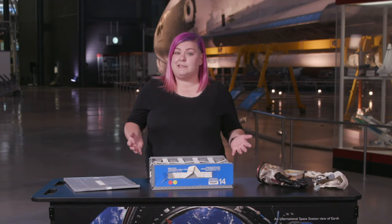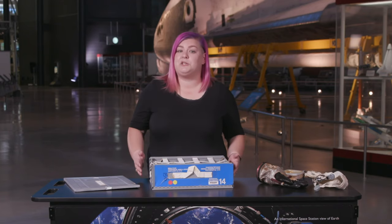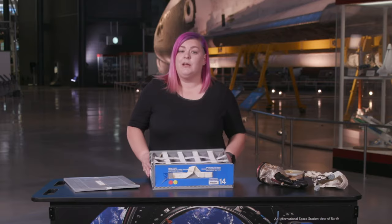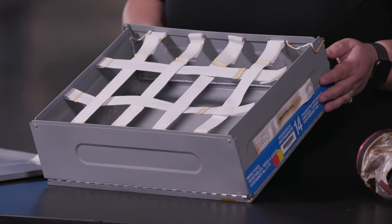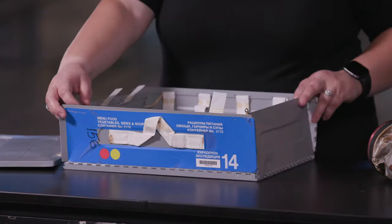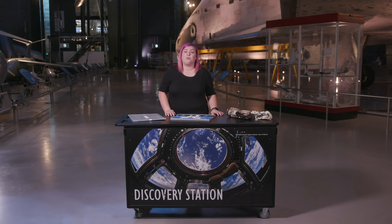Have you figured out what it is yet? This is a food tray like the ones used during the Space Shuttle program. The velcro and elastic bands on the tray keep things like meal packets and utensils from floating away. Notice how it folds down for easy storage? Room for storage is at a premium on a trip to space, so it's important to design things that can either serve many purposes or collapse and store easily.